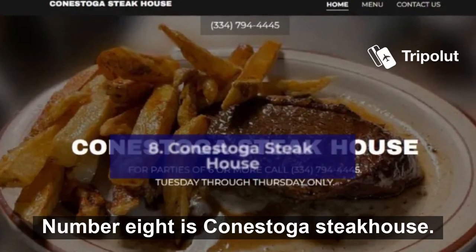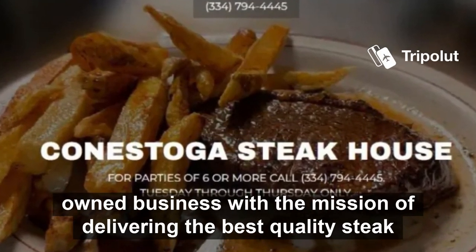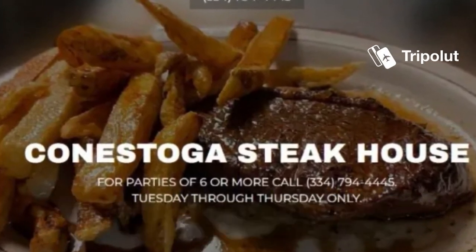Number eight is Conestoga Steakhouse. This has been operating in the area for 43 years and it's a family-owned business with the mission of delivering the best quality steak in Dothan, Alabama.